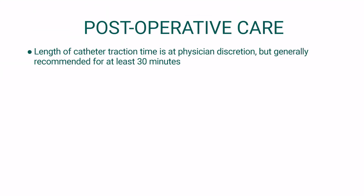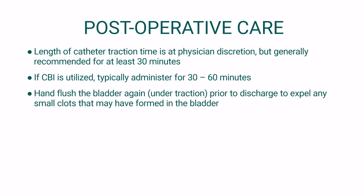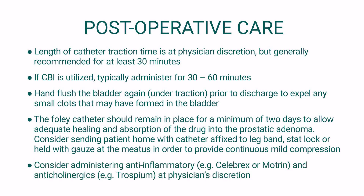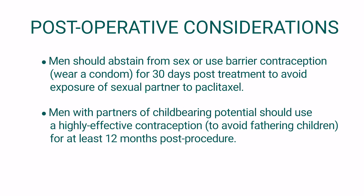Length of catheter traction time is at physician discretion but is generally recommended for at least 30 minutes. If CBI is utilized, typically administer for 30 to 60 minutes. Hand flush the bladder again prior to discharge to expel any small clots that may have formed. The Foley catheter should remain in place for a minimum of two days to allow adequate healing and absorption of the drug into the prostatic adenoma. Consider sending the patient home with the catheter affixed to a leg band, stat lock, or held with gauze at the meatus to provide continuous mild compression. Consider administering anti-inflammatories and anti-cholinergics at physician's discretion. Men should abstain from sex or use barrier contraception for 30 days post-treatment to avoid exposure of sexual partners to paclitaxel. Men with partners of childbearing potential should use highly effective contraception to avoid fathering children for at least 12 months post-procedure.